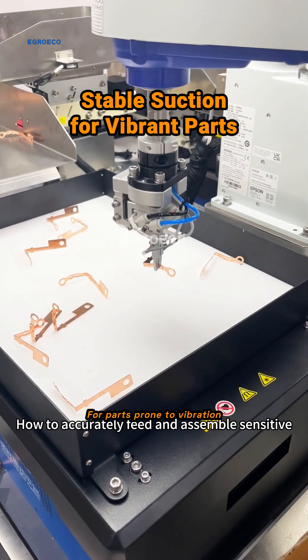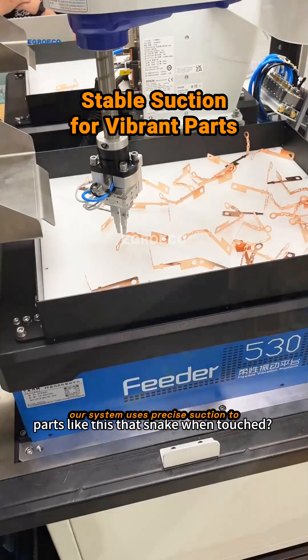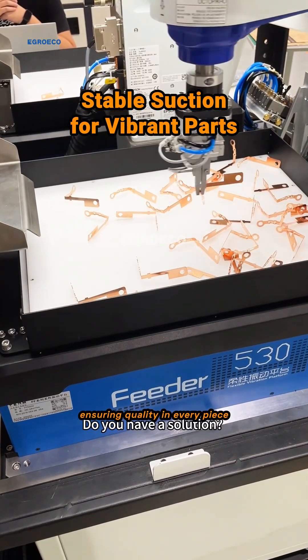For parts prone to vibration, our system uses precise suction to maintain stability, ensuring quality in every piece.